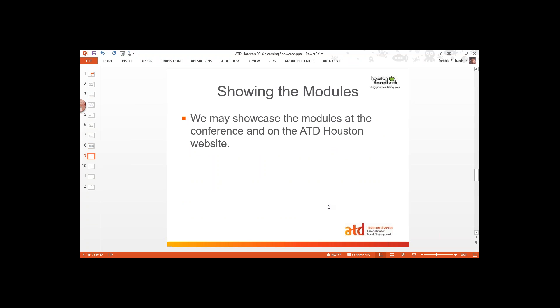Regarding showing the modules — we haven't made a final commitment, but we are talking about showcasing the modules at the conference and on the ATD Houston website. We want to see what your modules look like. This is something new for us and we don't know how great the modules are going to be. We're hoping that you guys are going to put together some really outstanding work. If you want, we will set up a place at the conference where folks can look at the work you've done, and also put it out on our website.